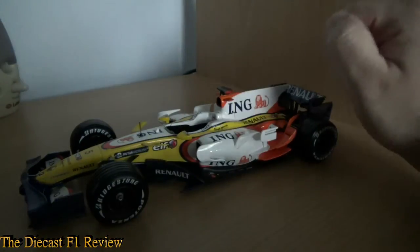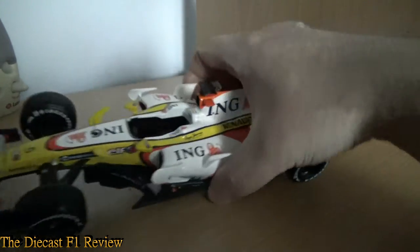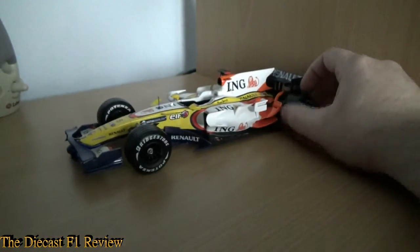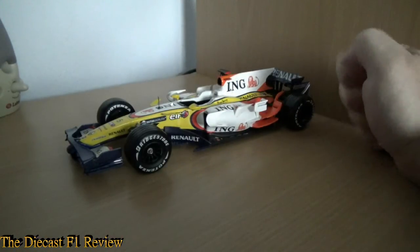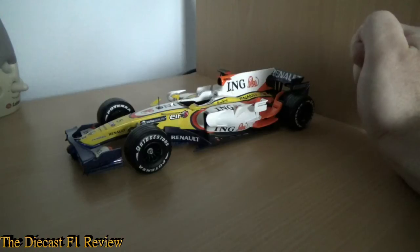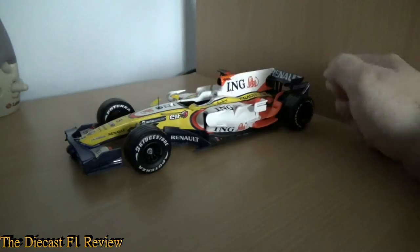I will get on to the number as well. This is the Fernando Alonso version, although it does have Piquet's name written on the headrest at the back there — it does have both names listed. I don't know if they actually made a Nelson Piquet Jr. version of this model. I think they did for the 1:43 models, but I'm not sure they did for the 1:18s. It's Fernando Alonso's number on the front — number 5.